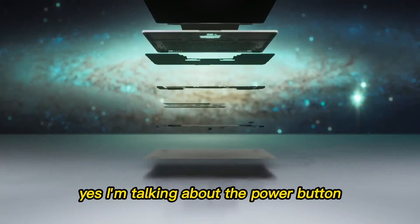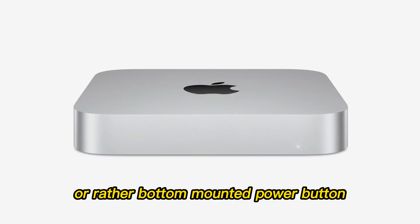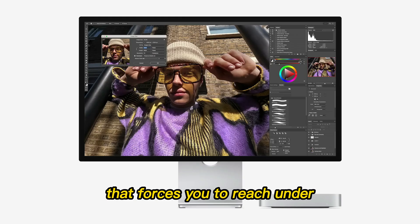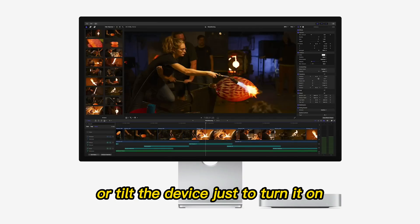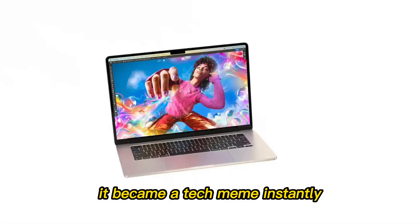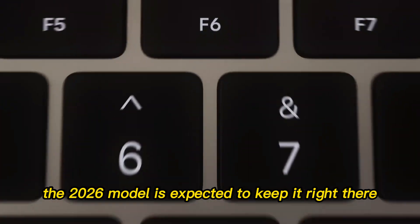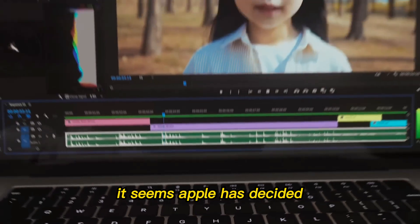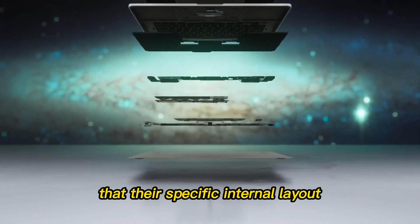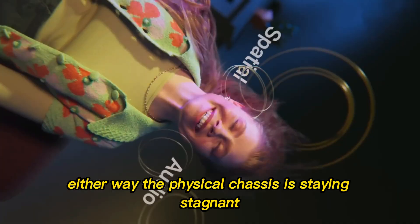Yes, I'm talking about the power button. The M4 introduced that awkward bottom-mounted power button that forces you to reach under or tilt the device just to turn it on. Users complained loudly. Reviewers mocked it. It became a tech meme instantly. And yet the 2026 model is expected to keep it right there. It seems Apple has decided that their specific internal layout overrides daily function — or perhaps they just assume you never turn your Mac off. Either way, the physical chassis is staying stagnant for the next few years.